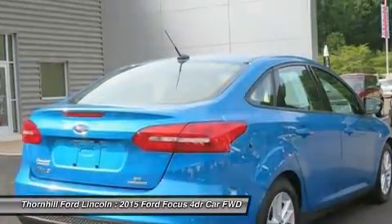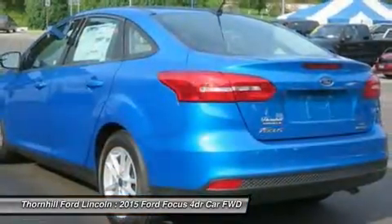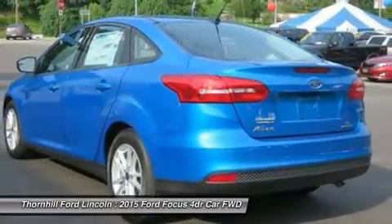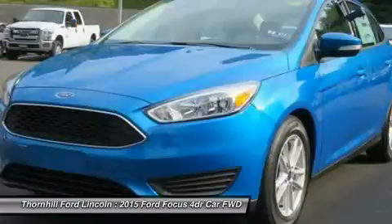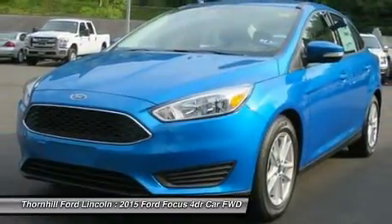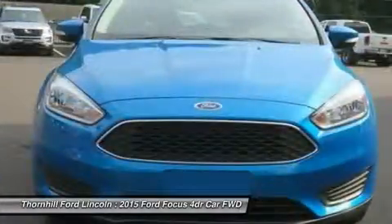Focus is as ready to make things happen as you are. Standard features including the communication system that helps keep you connected and the rear view camera that helps you see what's behind your vehicle were designed to not only complement your drive, but make it more convenient.